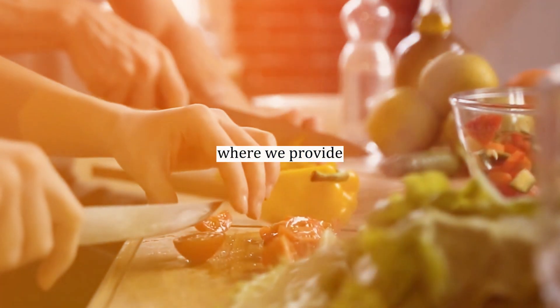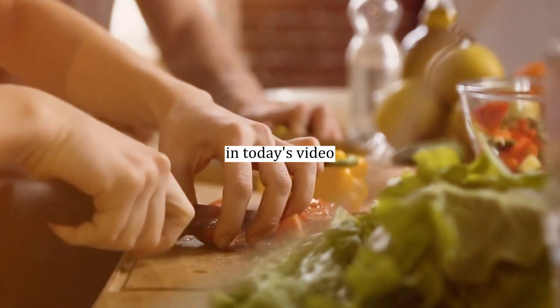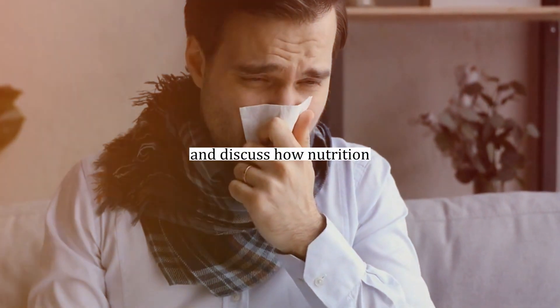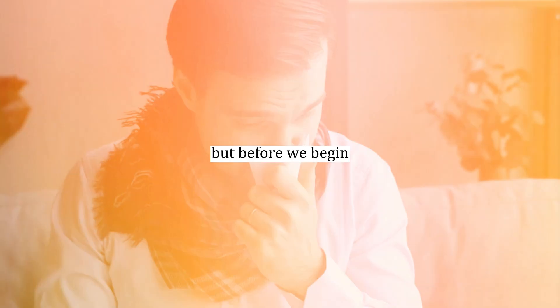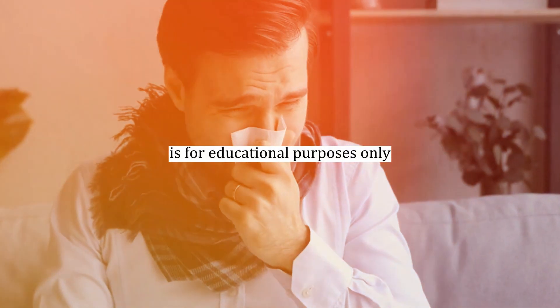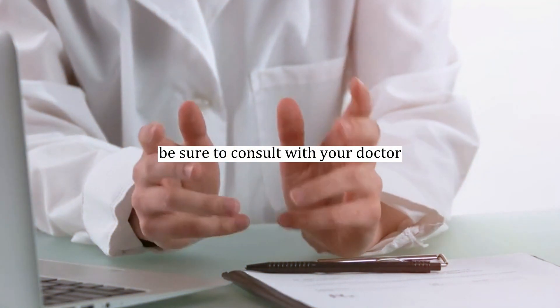Welcome back to our channel, where we provide you with valuable health and nutrition tips. In today's video, we will uncover the real causes of nerve pain and tingling in your feet or hands, known as peripheral neuropathy. We will explore six main causes of this condition and discuss how nutrition and natural remedies can help alleviate these symptoms. Please remember that this video is for educational purposes only. If you have any medical concerns, be sure to consult with your doctor.